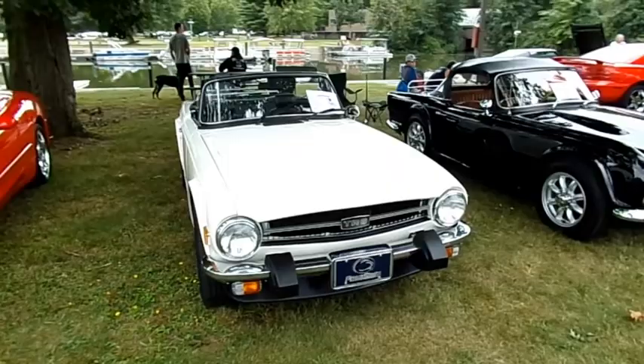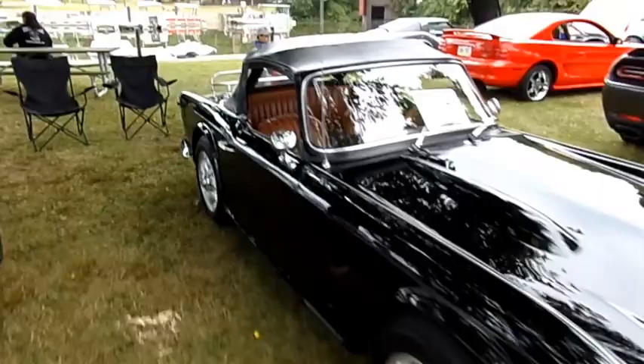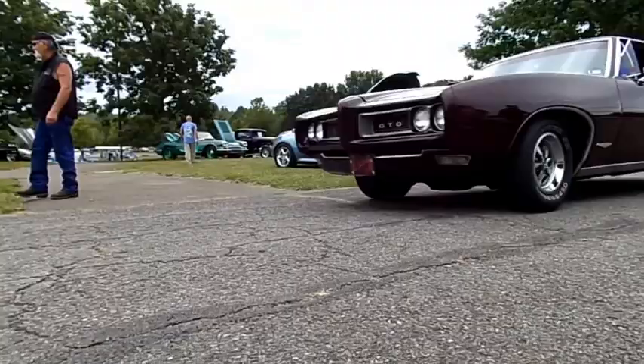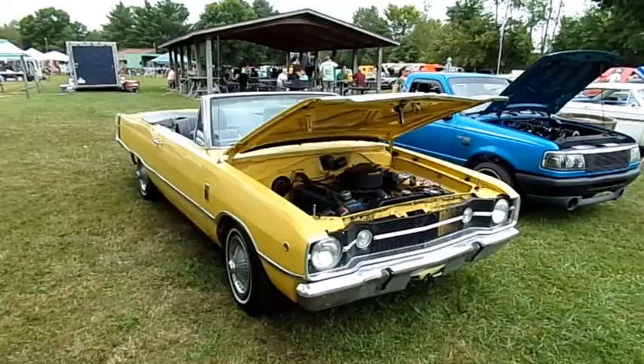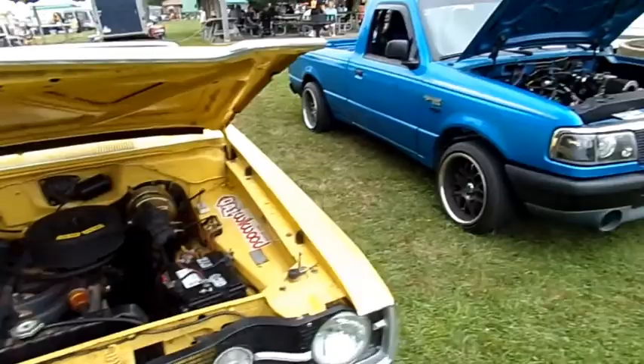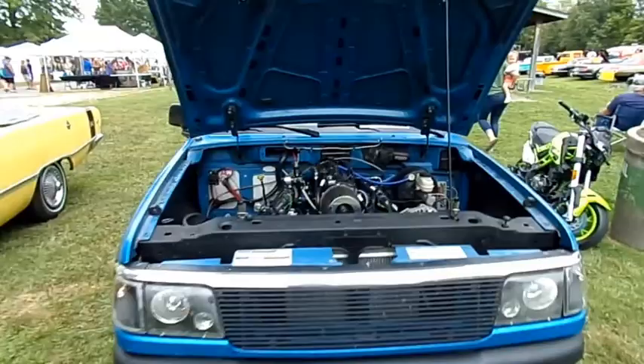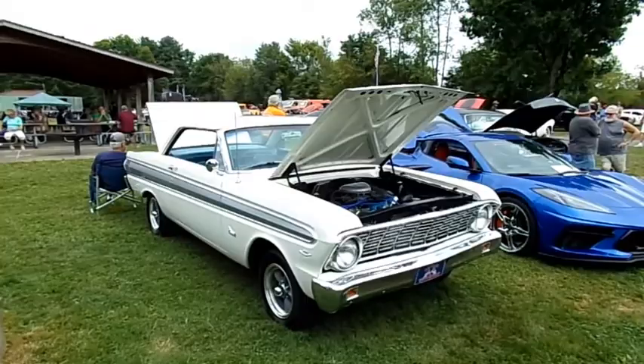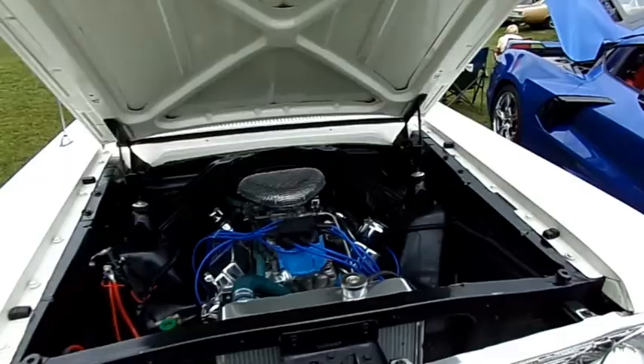Here's a 75 Triumph TR6 and a 64 TR4 Triumph — wow, that thing is very clean. There's a 68 Dodge Dart convertible with a Slant 6. And a 95 Ford Ranger with a Chevy LS in it and nitrous — that's cool. 64 Ford Falcon with a 347 stroker.